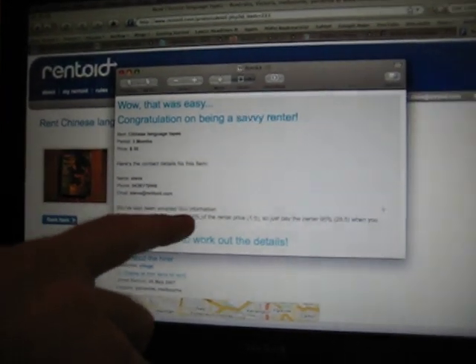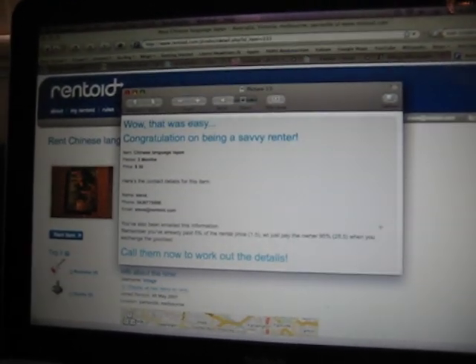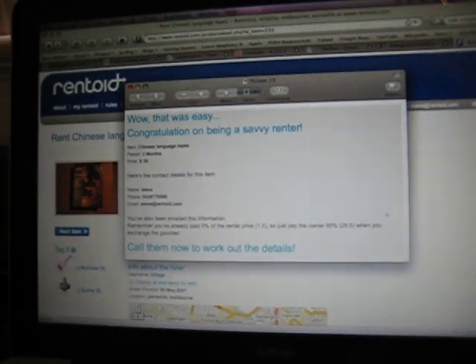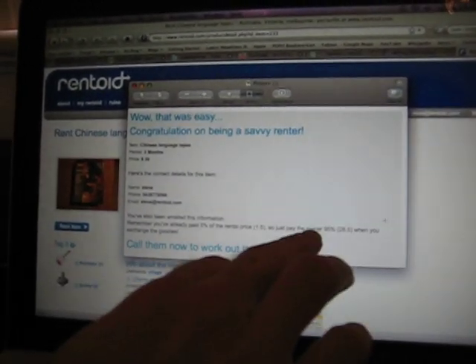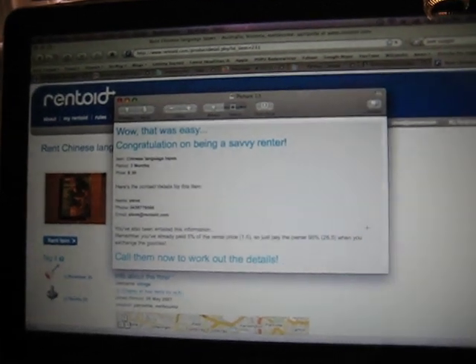And it also says here: remember you've already paid 5% of the rental price. So you still only pay 100% of what the price is worth — there's no extra money. It just means that the 5% deposit, which is the Rentoid fee, has already gone to us, and you just pay the remainder 95%, and it tells you what that amount is straight there.